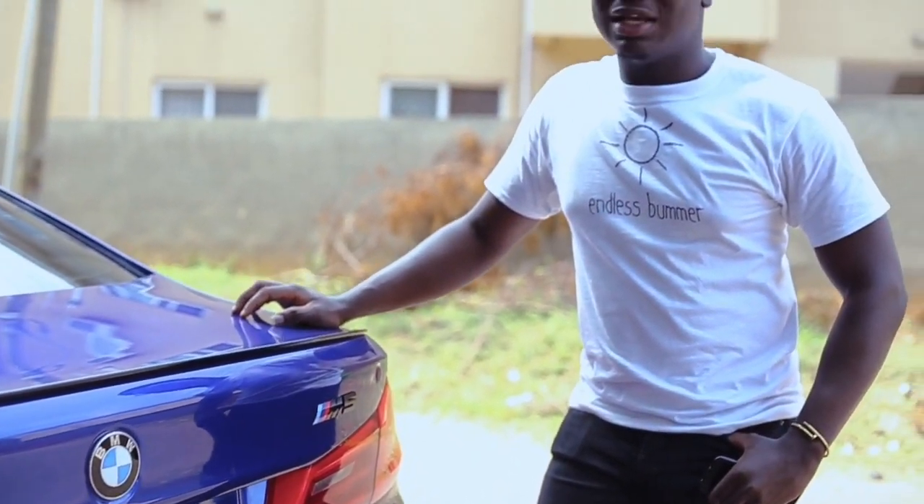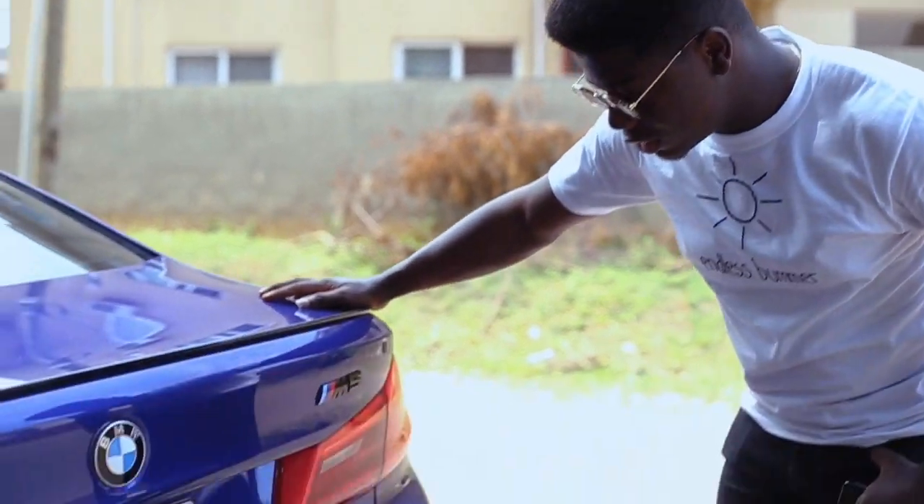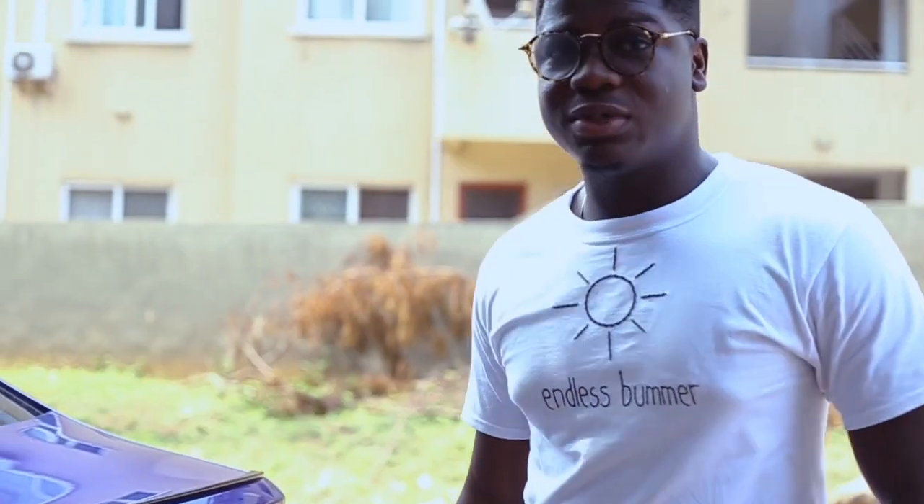For those who don't know, M stands for Motorsport, and saying 'Motorsport 5' wouldn't sound great, so BMW shortened it for us to say M5. How cool is that?